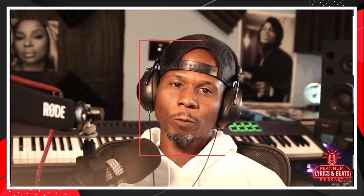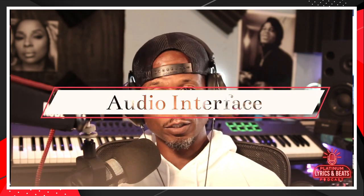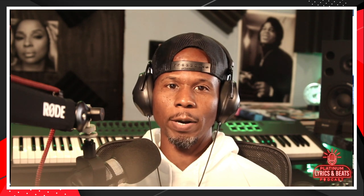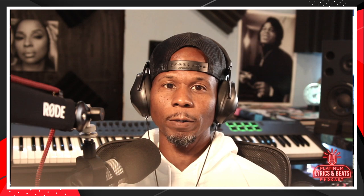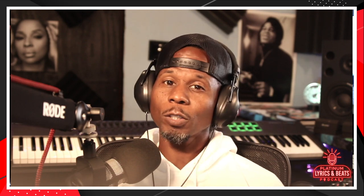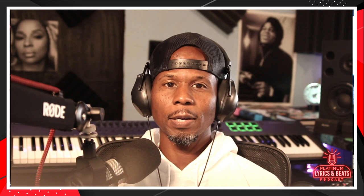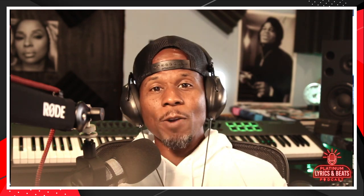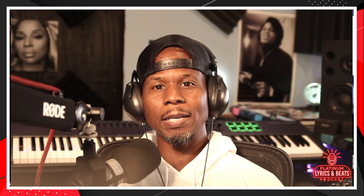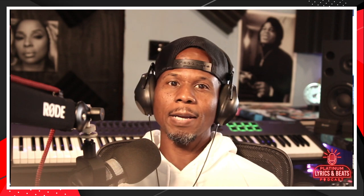Then we have the audio interface — I call this the heart of the studio. The audio interface converts the microphone signal or instrument signal into a format your computer and software recognizes. The audio interface is a device between your MIDI controller and your DAW and the software of your computer. The interface also routes audio from your computer out to your headphones and your monitors. The one I recommend for beginners is the Focusrite Scarlett 2i2 — it has all the inputs and outputs you need to start creating dope beats. It's a powerful piece of equipment.